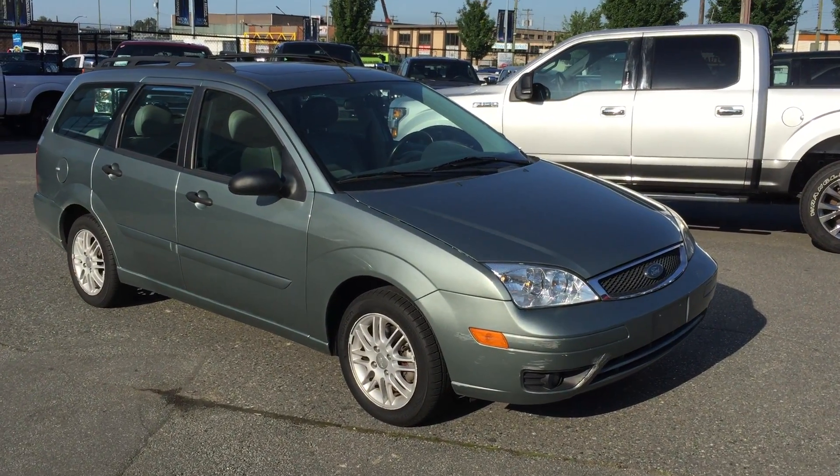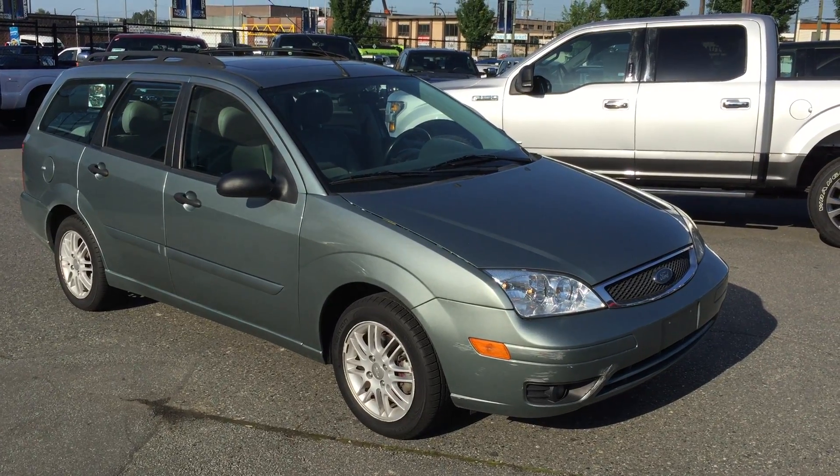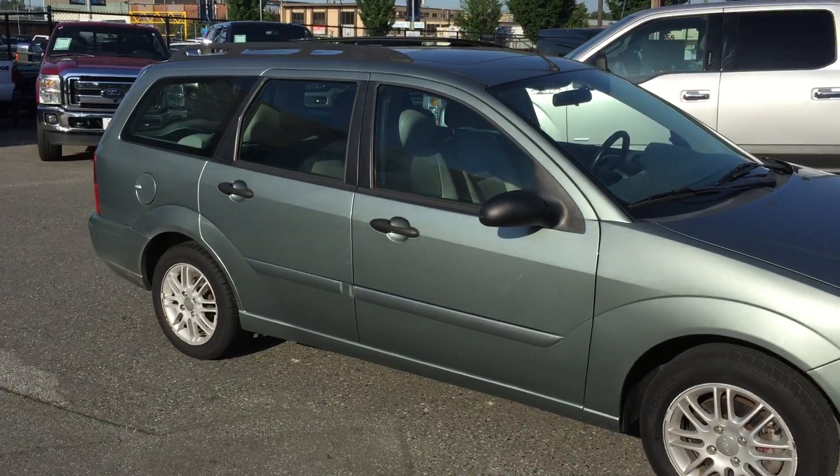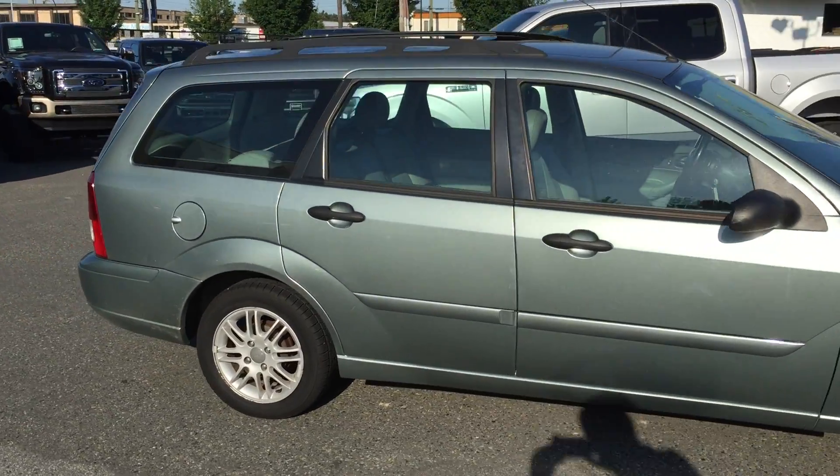Here's a nice little Focus SES wagon. It's a 2005, very low kilometers — just over 91,000. It's local.